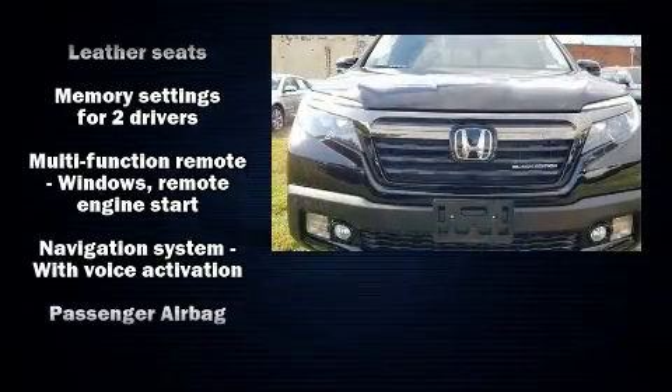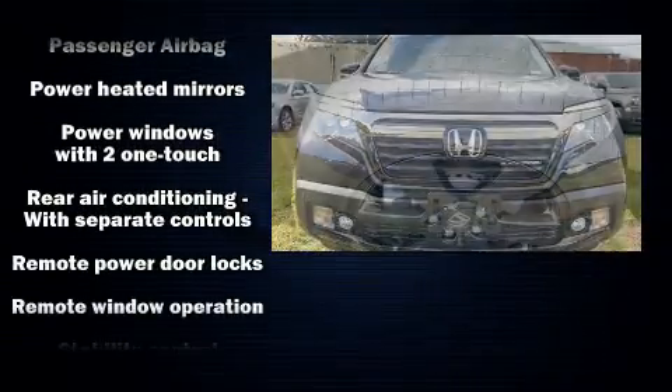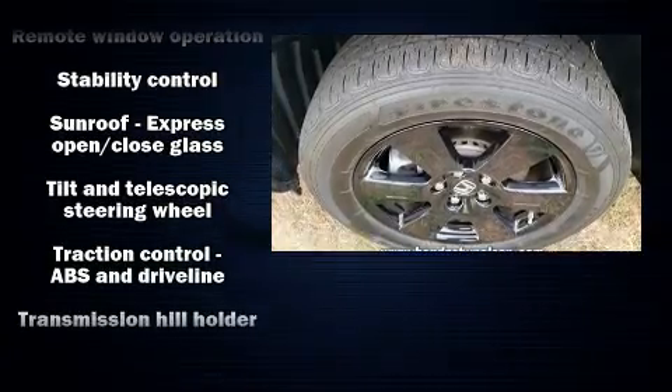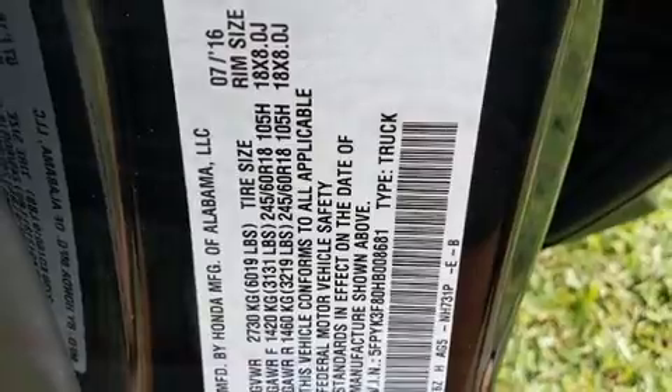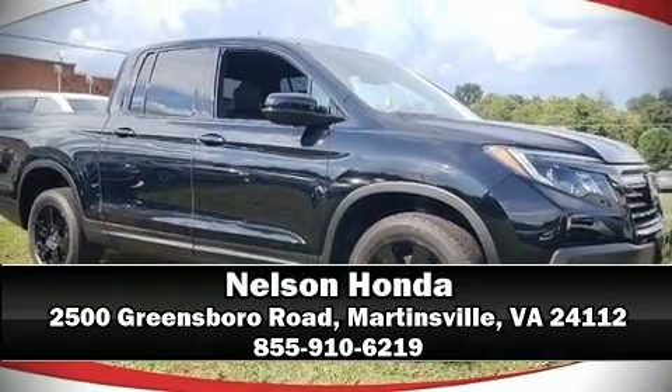Honda ensures the safety and security of its passengers with equipment such as traction control, an emergency communication system, and four-wheel disc brakes with ABS. Our sales reps are knowledgeable and professional. Call now to schedule a test drive.